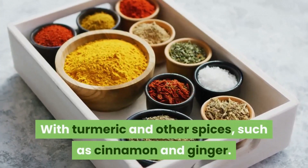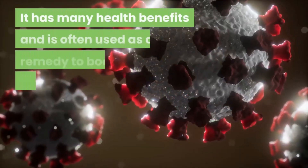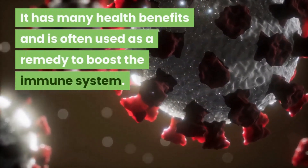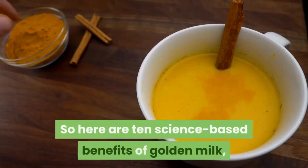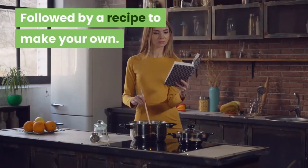It is made with turmeric and other spices such as cinnamon and ginger, and it has many health benefits and is often used as a remedy to boost the immune system. Here are 10 science-based benefits of golden milk — keep watching because the video will be followed by a recipe to make your own.